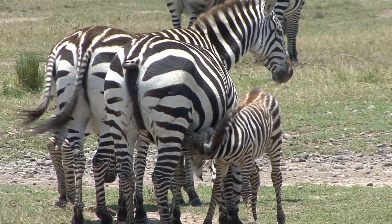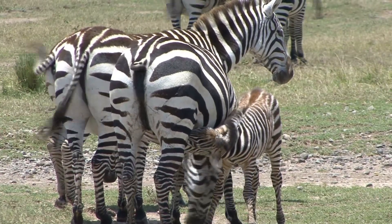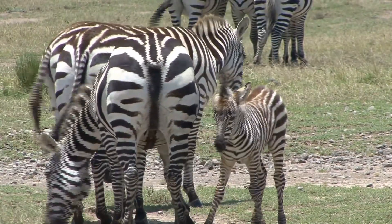Baby zebras, called foals, can stand and walk within an hour of being born. This is crucial for their survival in the wild.